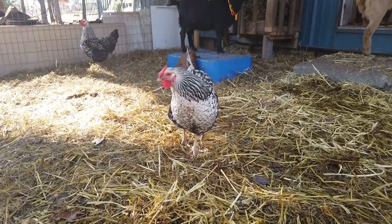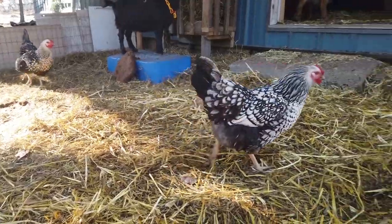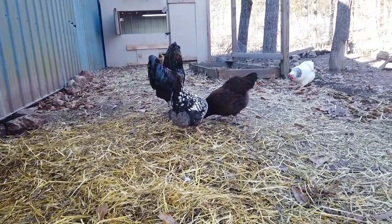Then we have a couple of Wyandottes. Our first is the Silver Laced Wyandotte — you've probably seen those in a lot of barnyards and chicken runs. They're pretty common and you can pick them up at places like Tractor Supply and Orscheln's. They lay brown eggs and they're really good chickens.